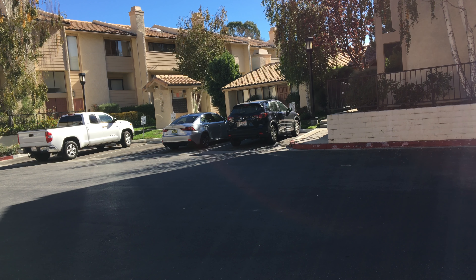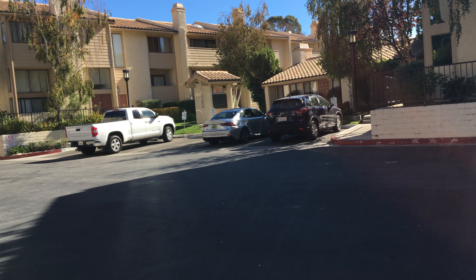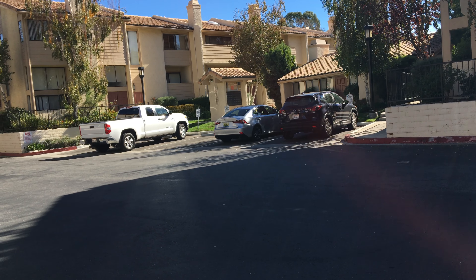Hey guys, I'm at that property on Plata. I just want to shoot you a video while I'm here. Here's the guest parking to the complex right there — about four spots, and I think there's some more along the back as well.